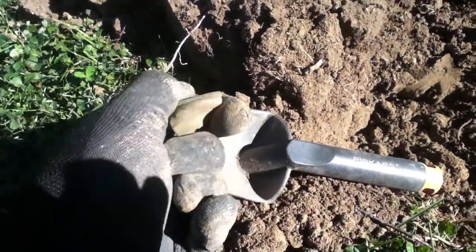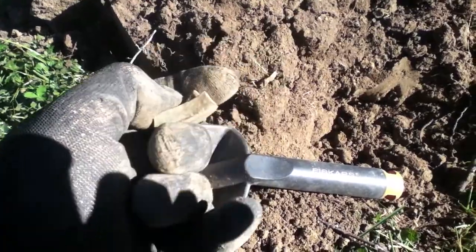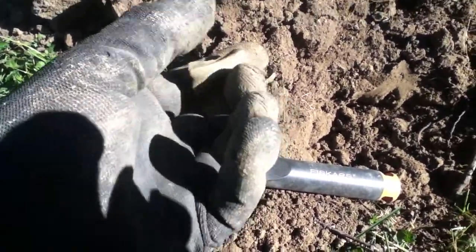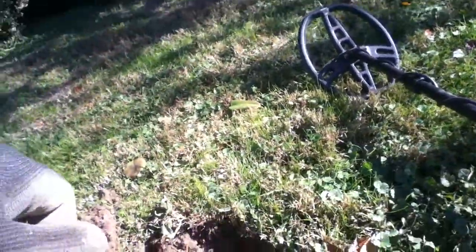I am at the next signal — 68 on the AT Pro. It is this nice piece of brass. It jumped around a little bit, let me just see exactly what the true signal is.